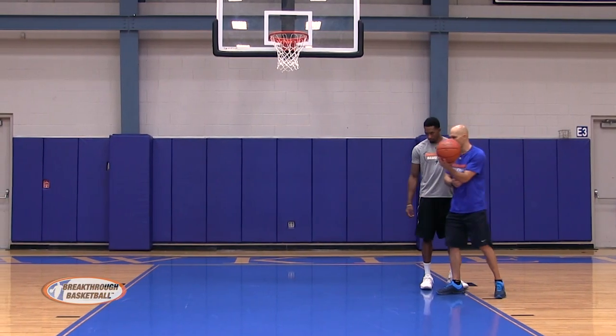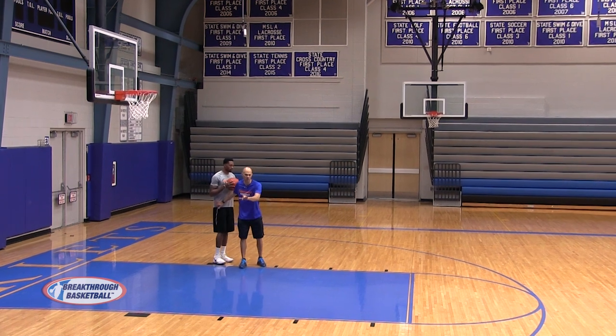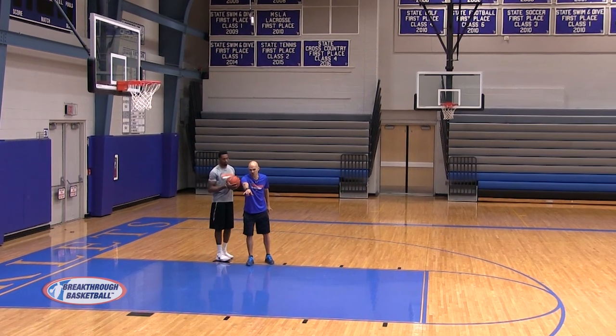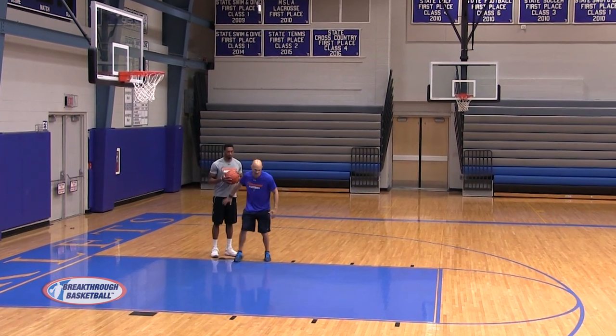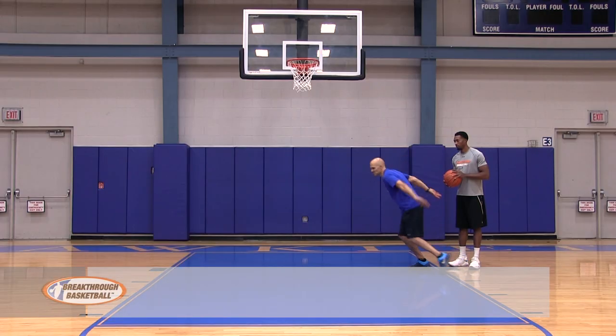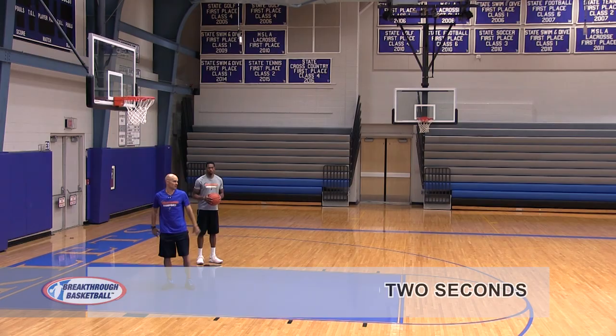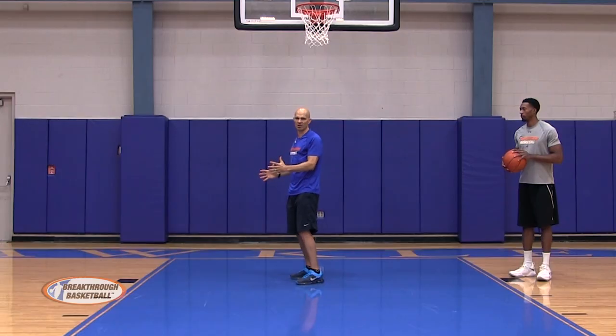A couple things we need to think about when we talk to individuals in the post: first thing, if I came across the lane — maybe somebody set a flex screen or a cross screen for me and I'm coming across — we talk about stopping at the rim first. Stopping at the rim, showing our hands, because we'd like to catch a little two-footer right here. Don't overrun the lip.